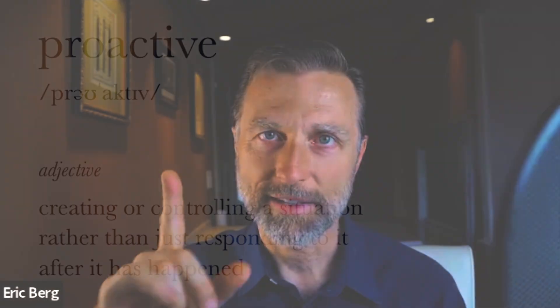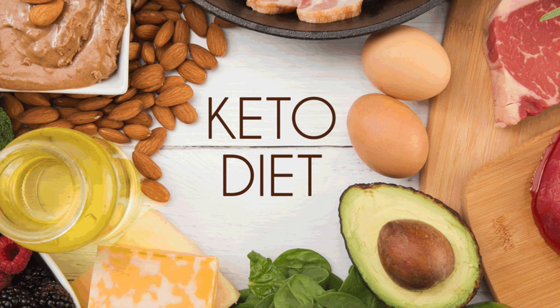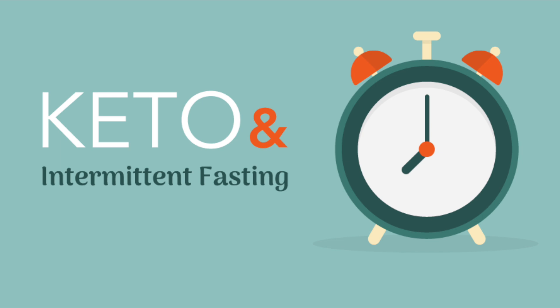Before I tell you about this test, I want to share one of my favorite words: proactive. The definition of proactive is controlling a situation by causing something to happen rather than responding to it after it has happened. So you're being proactive if you're doing something to prevent a problem. This definitely relates to an eating plan — I recommend the healthy version of the ketogenic diet with intermittent fasting.